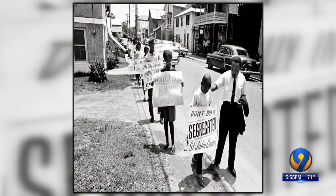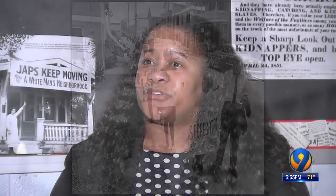This whole Jim Crow era, what it actually did in the end was produce second-class citizens, and that's pretty much what African Americans were fighting for — first-class citizenship.